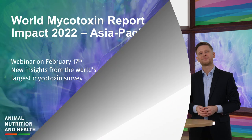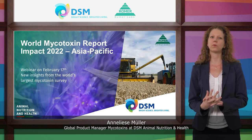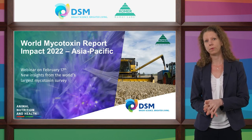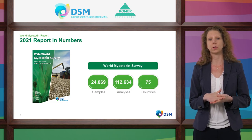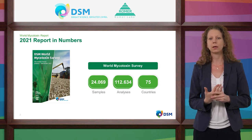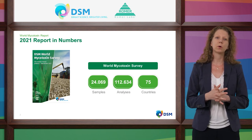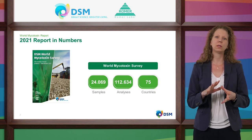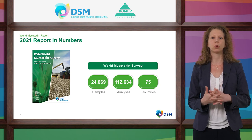What can you tell us about the current picture of mycotoxin occurrence, Anneliese? There's a lot to say, but I want to start with giving you a global presentation of the mycotoxin survey data 2021. The mycotoxin survey is part of the technical services we offer to our customers. We collect data from their feed material samples to help them understand which mycotoxins are found at which concentrations and the potential threat to their animals.